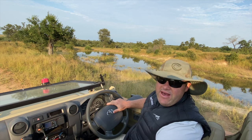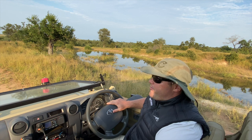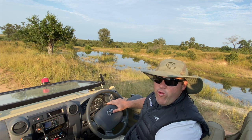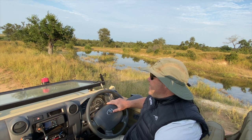We left that young male from the Mbiri Pride close to the lodge. We picked up tracks for the rest of the pride and followed them for quite a long way, but they seem to have moved north towards the Timbavati. So we're going to leave them and head south.